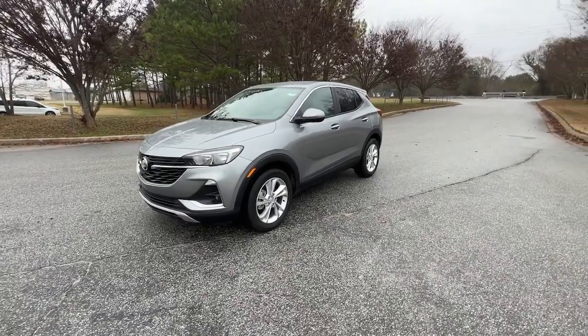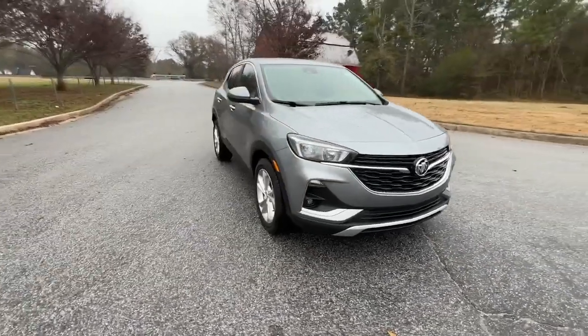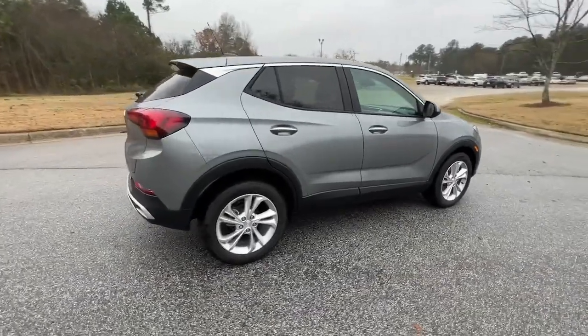Your next car could be the 2023 Buick Encore. Have fun getting where you need to go in the sleek and nimble Encore, the small luxury SUV with a can-do attitude.